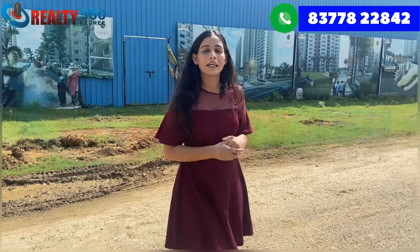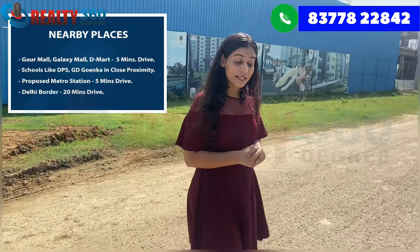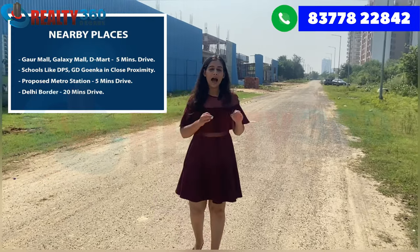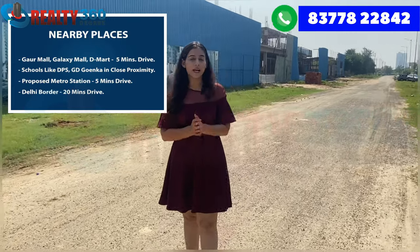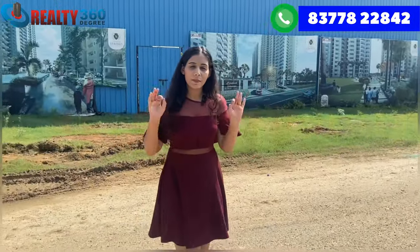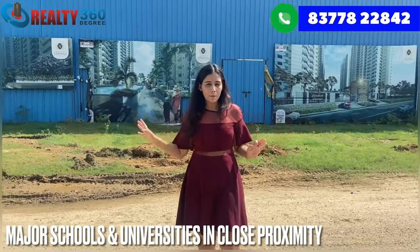I am talking about nearby hotspots and places. If you are a working person, you are just 15 minutes from the IT hub. Among all major schools and colleges, you are close to them as well.